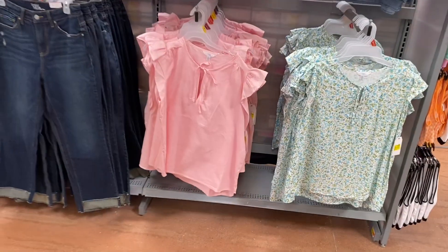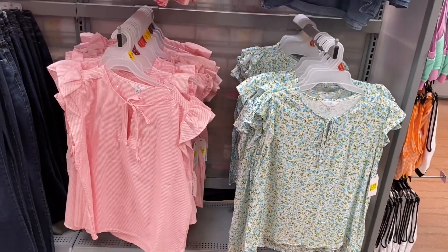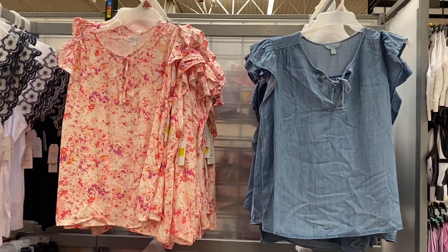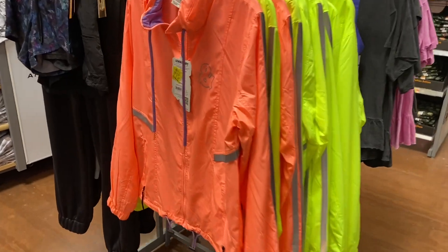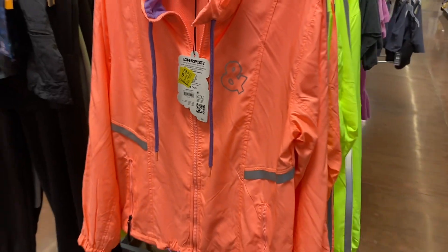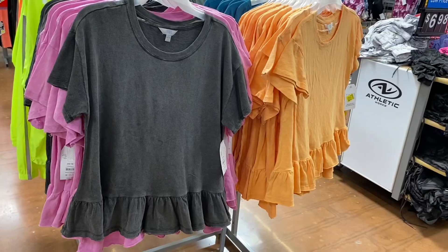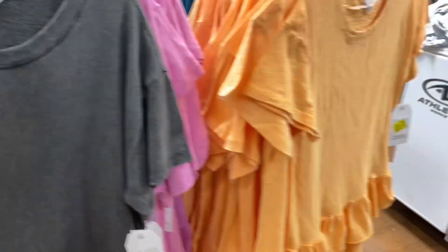They have all these tops still on clearance and it looks like they did mark them down — this one's $5 now. They just dropped the price — these are now $5. They also have 11 sports coats here still going for $15; they were originally $40. These peplum tops are on clearance too — they were $16 and are now $11.